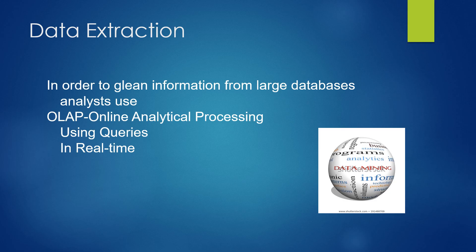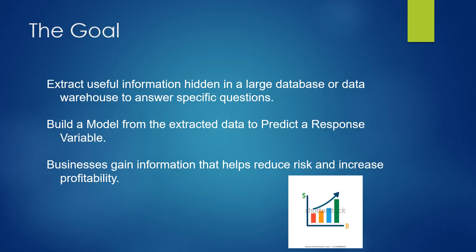Data extraction discusses how we get data from all these different files in different areas. In order to glean that information, we need online analytical processing, which uses queries in real time. The goal is to extract useful information from large databases or warehouses and answer very specific business questions, then build models from that extracted data to predict a response variable. Businesses gain information that helps reduce their risk and increase profitability.